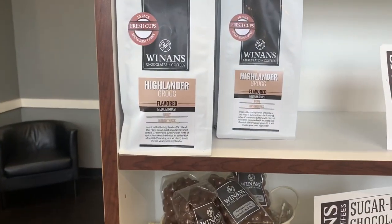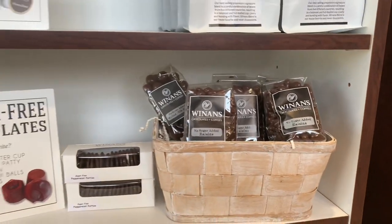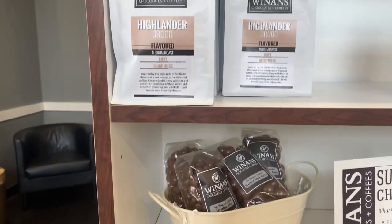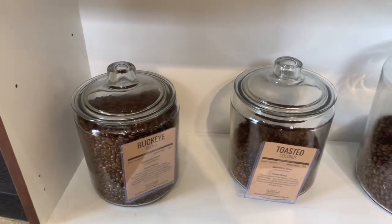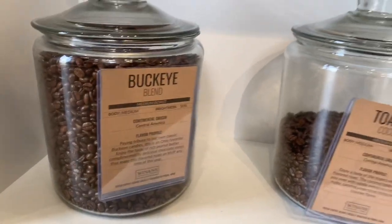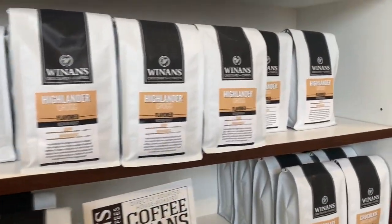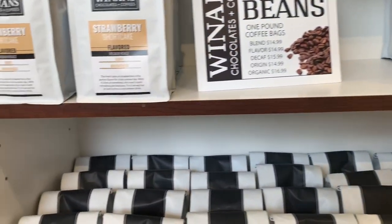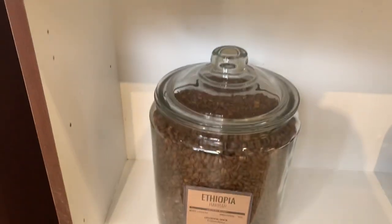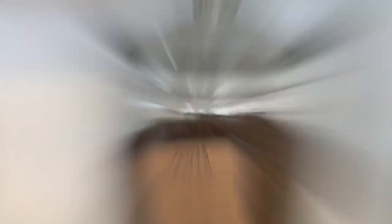Over here across the room we have our different kinds of coffee. We have our K-cups, and Highlander Grog is one of our signature coffees — it has a butterscotch and caramel undertone. We also have coffee beans, including chocolate covered coffee beans, and on the bottom shelf we have our coffee beans in jars. We actually weigh them out and put them into one pound bags, which I love — it's fresh and good quality.